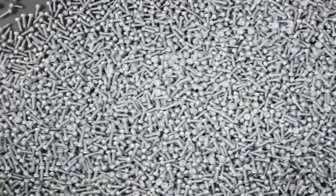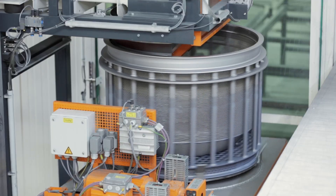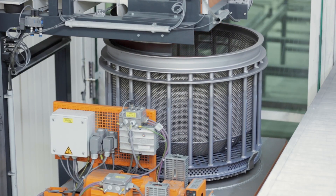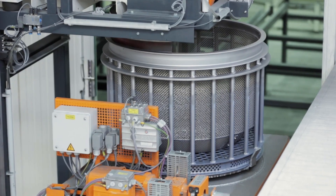For a coating process which is reliable and scalable, automated centrifuges are used. By filling a defined amount of parts into the basket, high process stability is guaranteed.